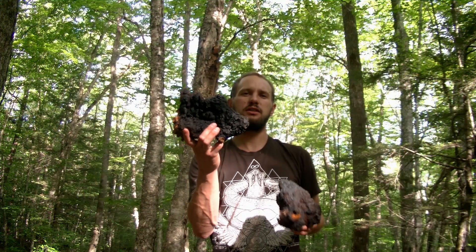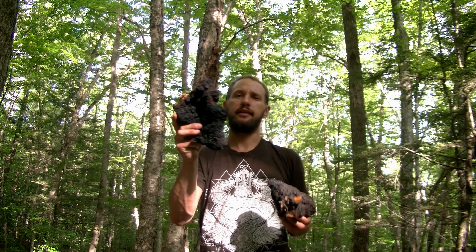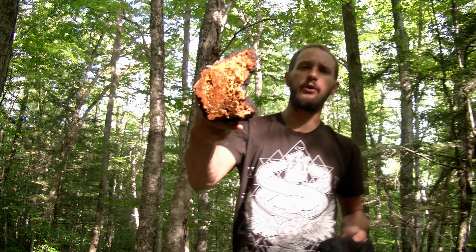Up close, you can see it almost looks burnt. And then turn around — look at that! Inside, we cut it off from the tree and it's this beautiful orange.